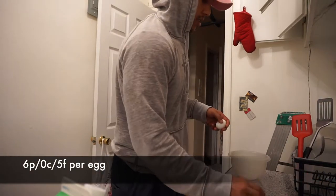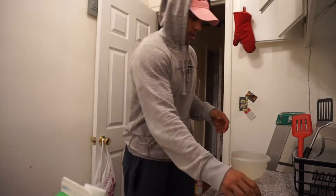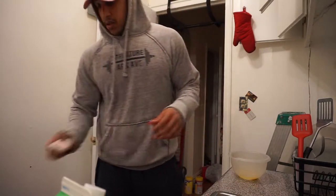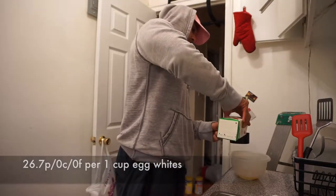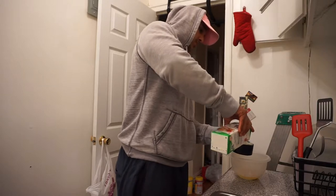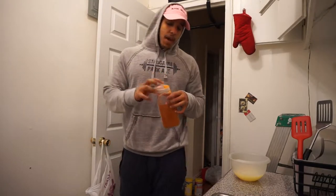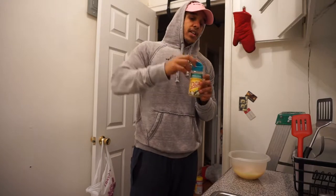We're going to have 2 eggs and a cup of egg whites. The only seasoning that I use for my eggs is cayenne pepper, onion powder, and Mrs. Dash garlic and herb.